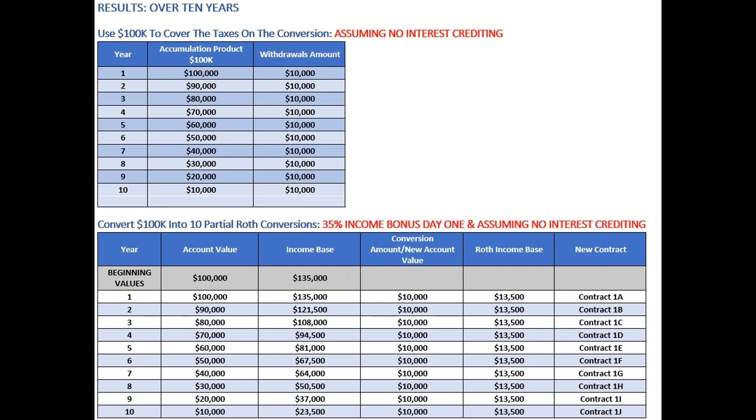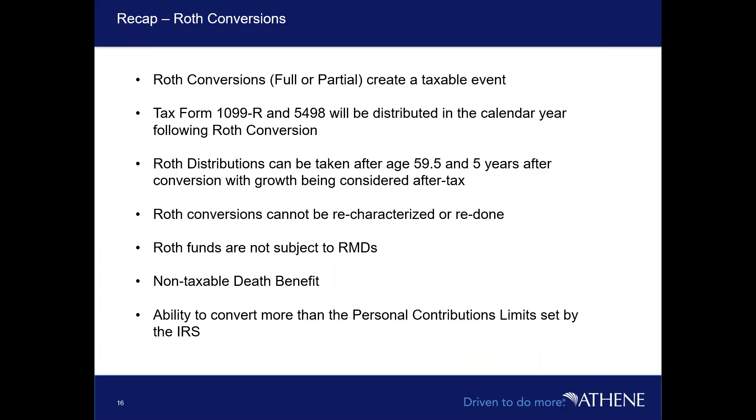To recap: Roth conversions — full or partial — create a taxable event. A 1099-R or 5498 form is distributed in the calendar year following the conversion. Distributions can be taken after age 59½ and you must wait five years before it's tax-free. Roth conversions cannot be re-characterized once made. Roth funds are not subject to RMDs, there's a non-taxable death benefit, and you can convert more than the personal contribution limits set by the IRS for a traditional Roth IRA.